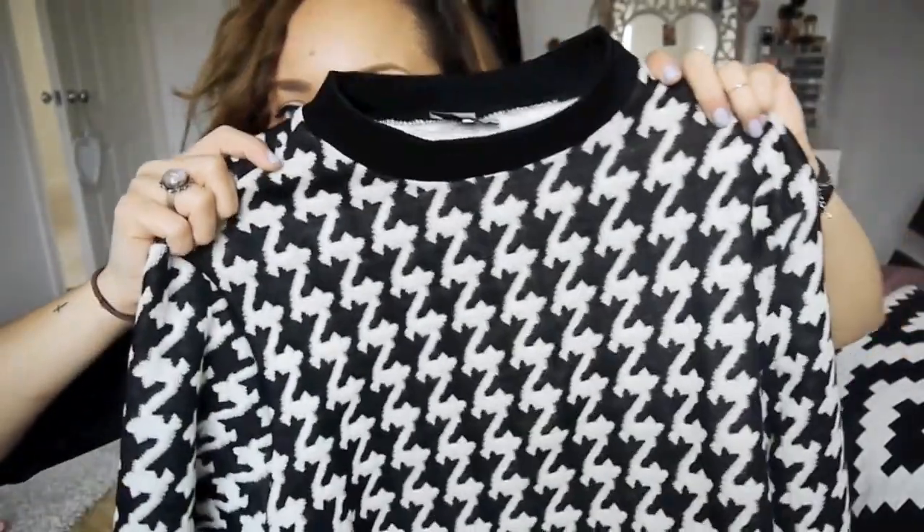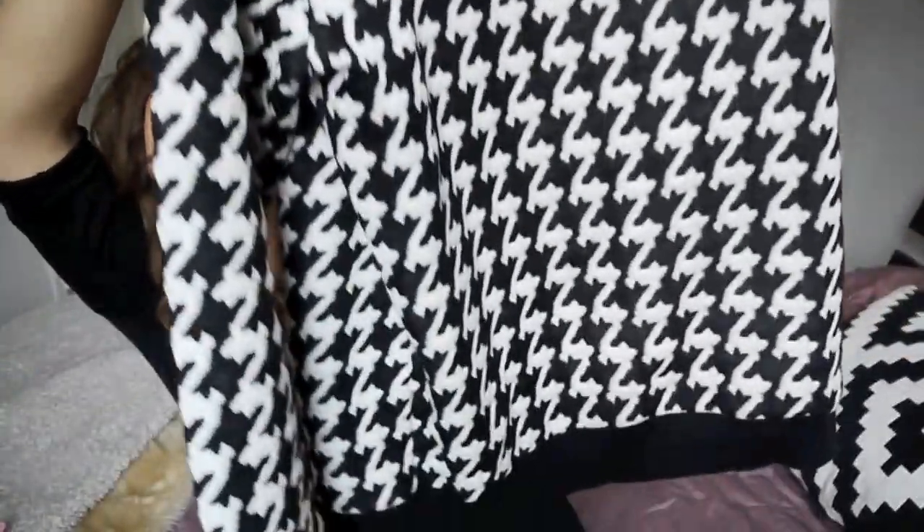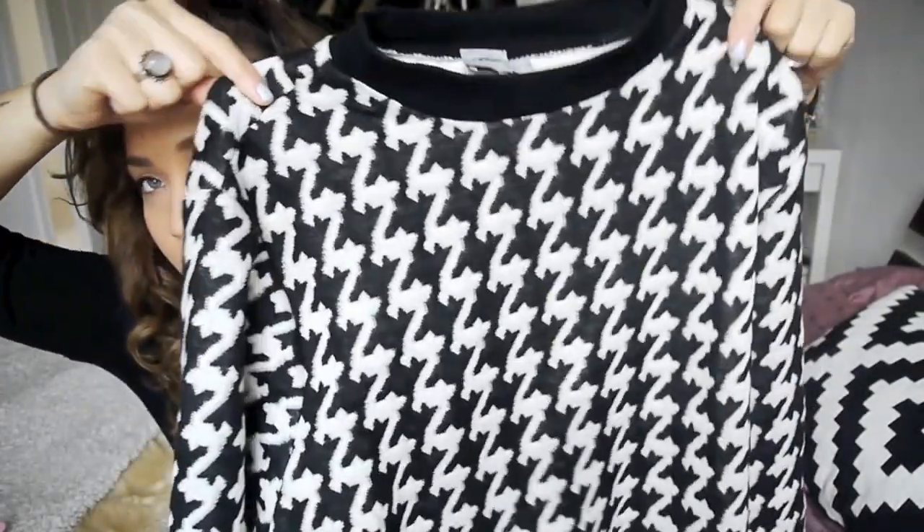Before the current ASOS order, I made one just after Christmas in the Boxing Day sale and picked up this houndstooth jumper in a size 12 to be slightly oversized. I love it so much — it's so cosy and warm. I really recommend it; I think it's still on the site and I'll link it below.